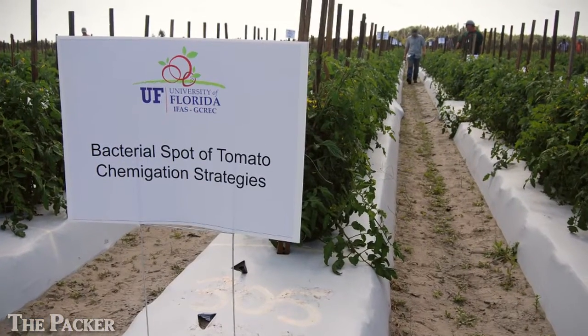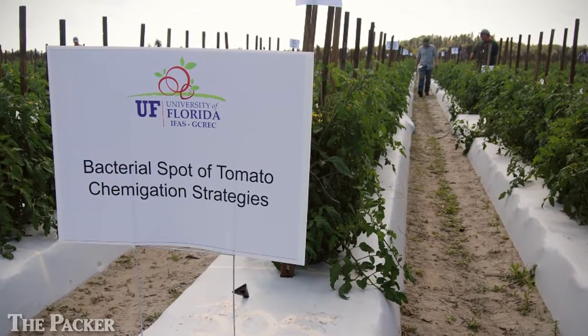But Scott has taken a gene from a pepper plant that has bacterial spot resistance and he's used genetic engineering to insert it into a tomato. The result is a tomato that can be grown out in the open field with hardly any bacterial spot.